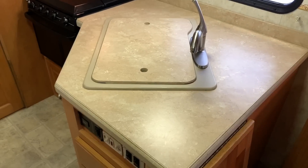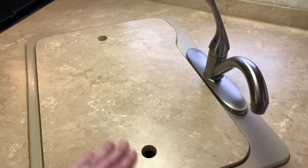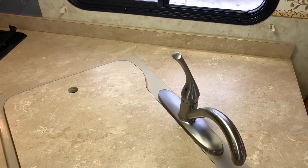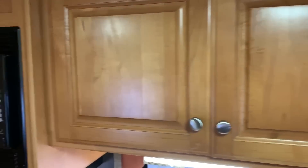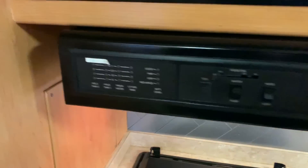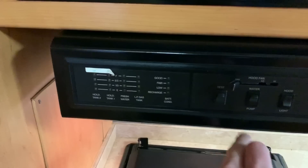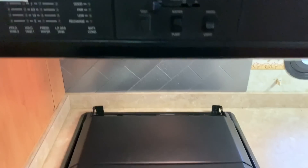Nice big countertop area. The dual basin kitchen sink also has a cover on top so it gives you extra counter space when you're getting ready or serving. We've got cabinetry with storage overhead of the kitchen sink, and our microwave. The rest of our control center — we hold the test switch to light up our gauges showing how much is in our holding tanks, fresh water tank, LP, battery charge, water pump switch, and hood light.